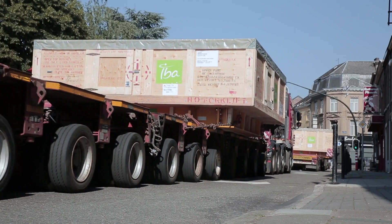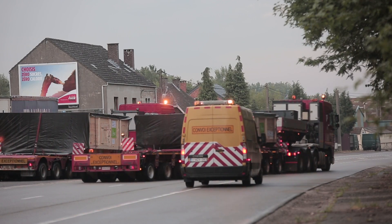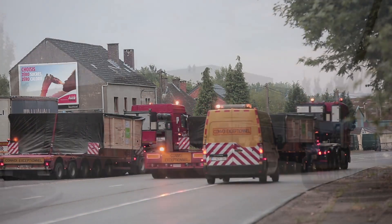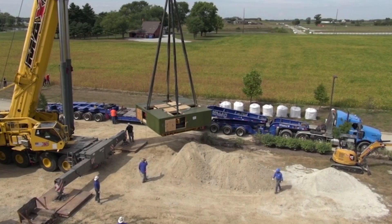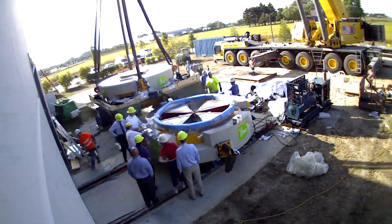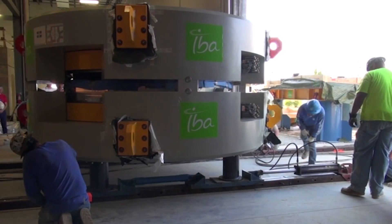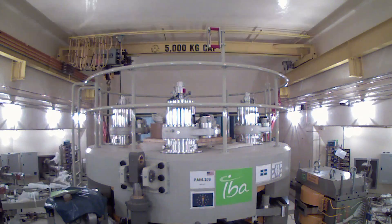IBA was able to deliver the machine in 21 months, which is truly a track record. Today, rigging has been performed efficiently with a long-term IBA partner. The machine will reach its final position in the vault, and we are ready to start the installation and commissioning phase.